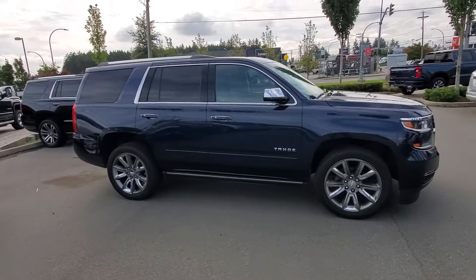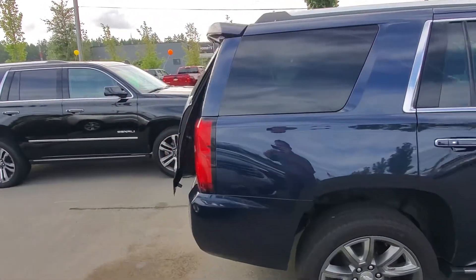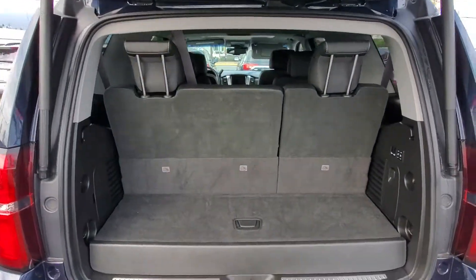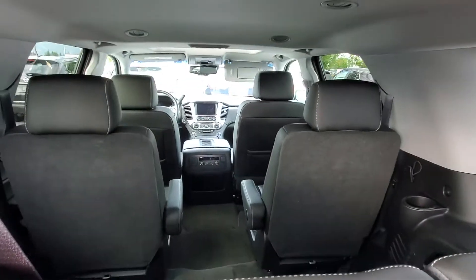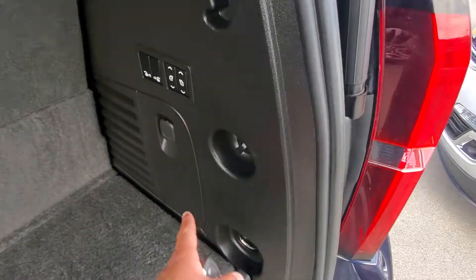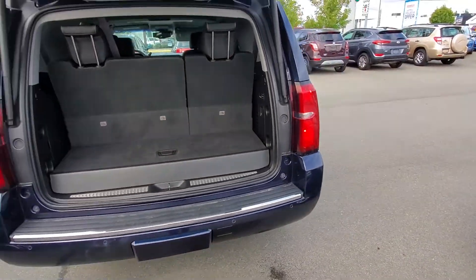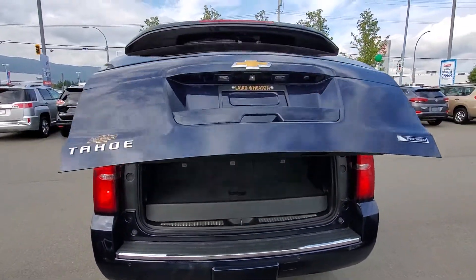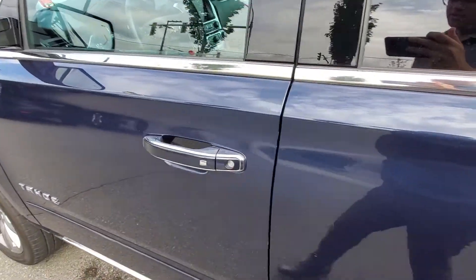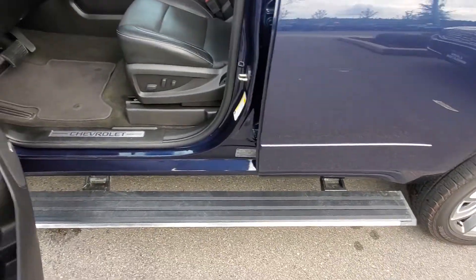Gorgeous blue exterior. You've got your power trunk, third row seating, and captains in the middle. You've got your power second and third row. Keyless entry, power running boards — it's a nice touch.